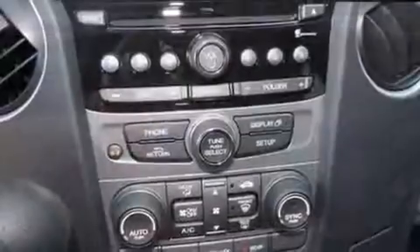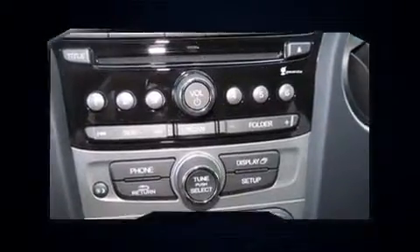This model accommodates eight passengers comfortably and provides features such as a tachometer, a trip computer, an outside temperature display, a trailer hitch, and remote keyless entry.